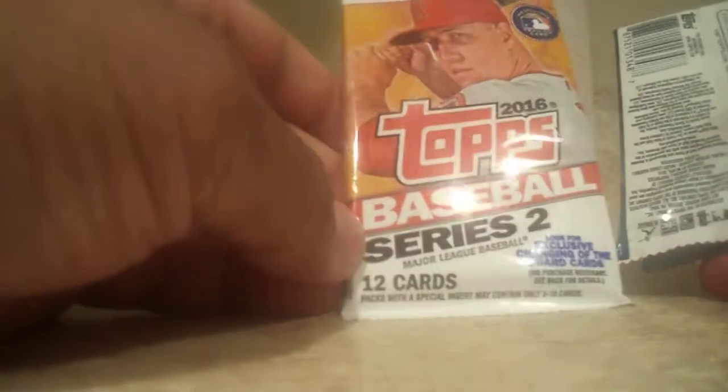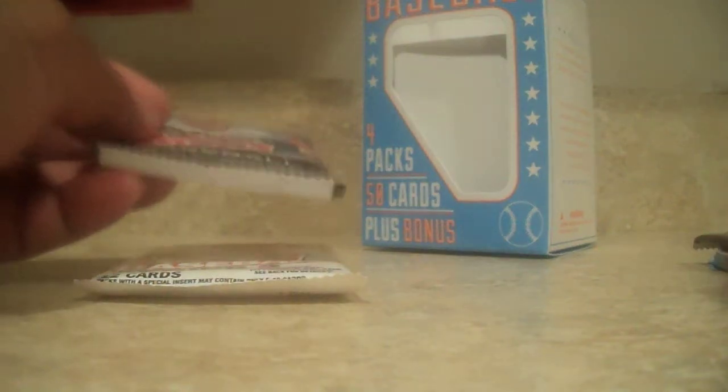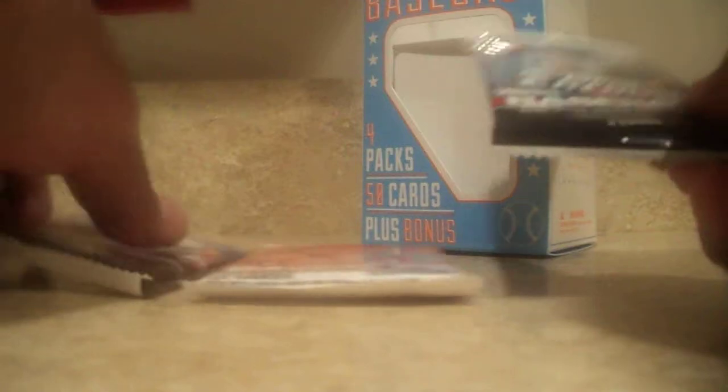First off we got Series 2 2016. Sorry about the glare. We got Series 1 2014. Chrome 2016. And a Bowman 2016 — I believe this is 2016, last year, if I'm not mistaken. Yeah, 2016.